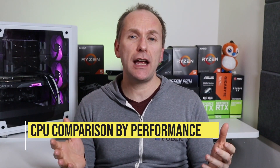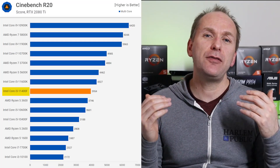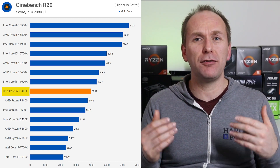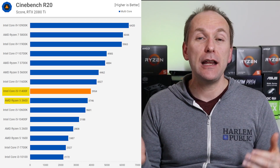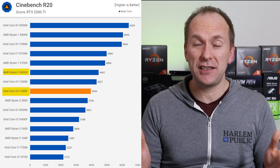I've compiled data from Gamers Nexus, Hardware Unboxed via TechSpot, and TechPowerUp — links to all their in-depth reviews are in the description below. All independent testing found that the 11400 significantly improved on the 10400's weakness in productivity work. The i5-11400 actually outperforms the more expensive Ryzen 5 3600 in most productivity benchmarks and even comes close to the Ryzen 5 5600X in several of them.